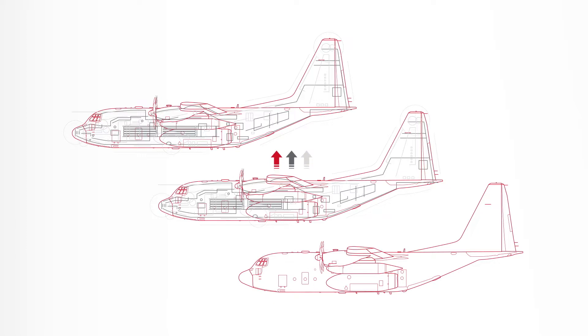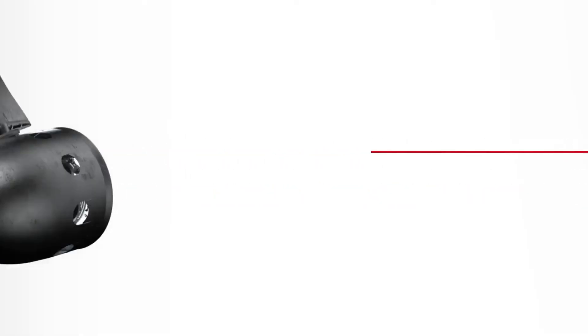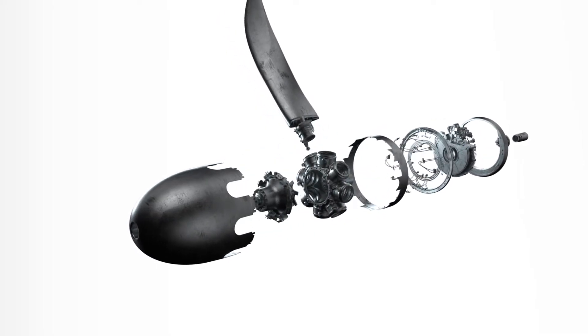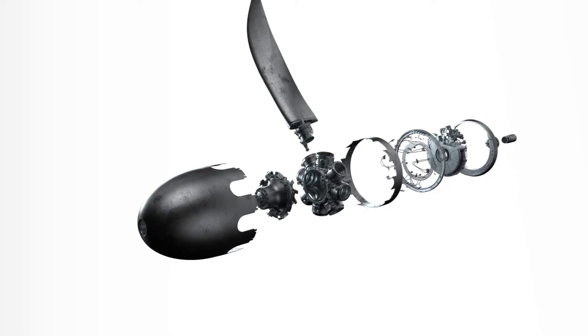The NP-2000 propeller system from Collins Aerospace makes it possible. The NP-2000 is an eight-blade modular composite system. Its unique design allows for individual blades to be removed and replaced on wing without changing the entire propeller system.